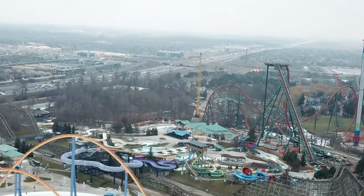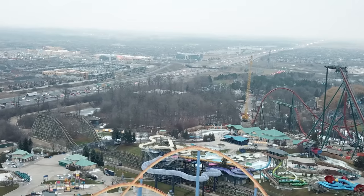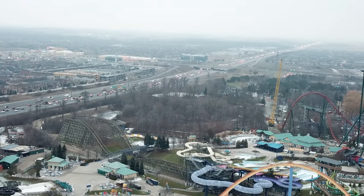The vertical loop is going in. We will have some super zoomed in shots so you can see what we're talking about when we're talking about pieces being installed up north.